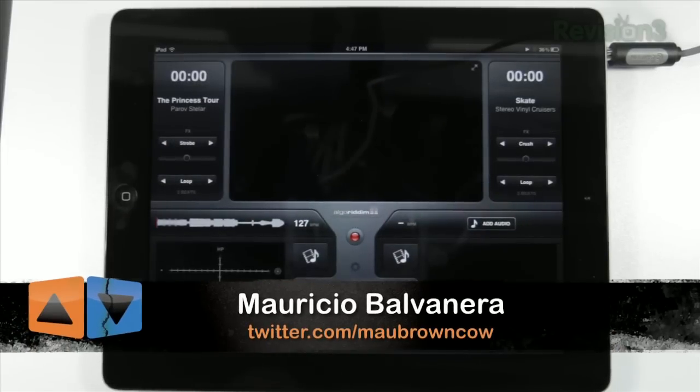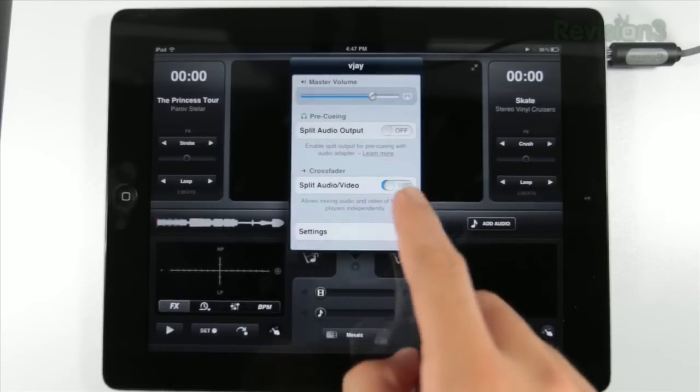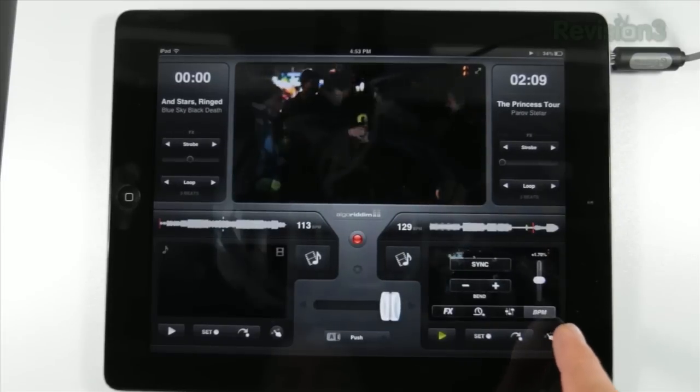I'm Mauricio Balvanera hiding behind a microphone, but I just wanted to show you VJ. Now as a DJ myself, I get really, really excited when new iPad DJ software comes out. Algorithm, the makers of DJ, just came out with a new piece of software called VJ, and it's exactly what you think it is.